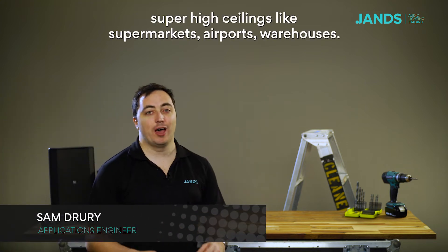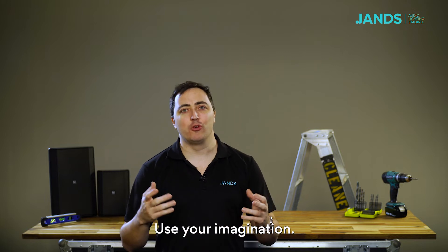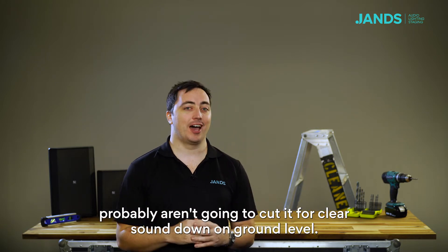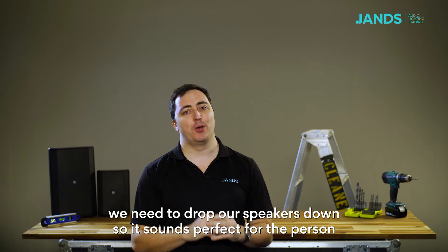When dealing with locations that have super high ceilings, like supermarkets, airports, warehouses — use your imagination — traditional surface mount speakers and ceiling speakers probably aren't going to cut it for clear sound down on ground level. What we need to do is drop our speakers down so it sounds perfect for the person down underneath it.